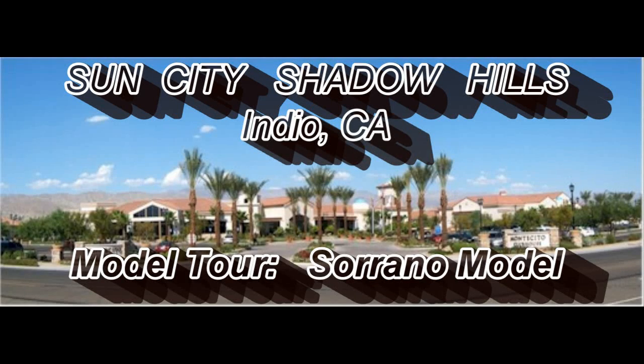Welcome to Sun City Shadow Hills, an active adult Del Webb community located in Indio, California. Today we will be touring the model called the Serrano.